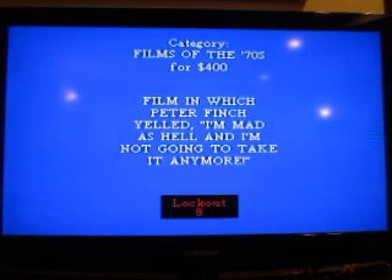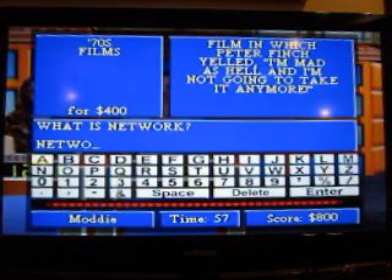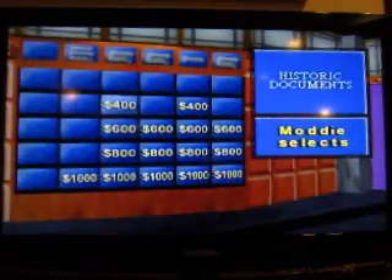1970s Films, $400. The film in which Peter Finch yelled, 'I'm mad as hell and I'm not going to take it anymore.' What is Network? That's right. And I've never seen that film.